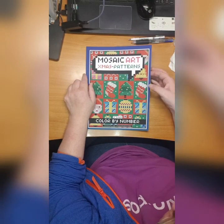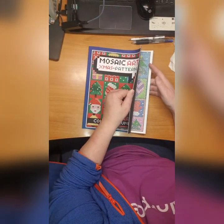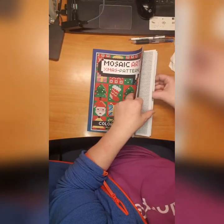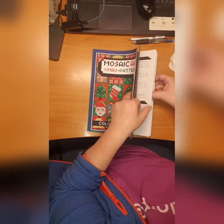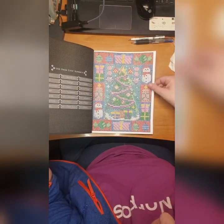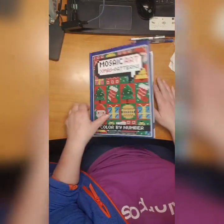Then we have Miss Mosaic Art Xmas Patterns by Sachin Sachdeva. This is a mosaic art and I love this book here - absolutely stunning. I did this one with the Christmas tree, and this one. Just adore this kind of book.